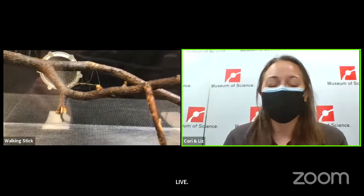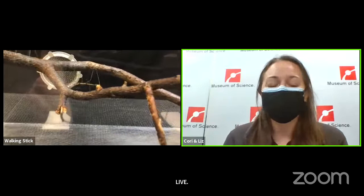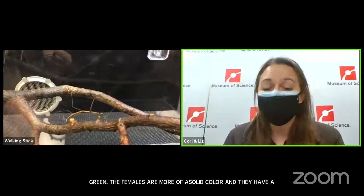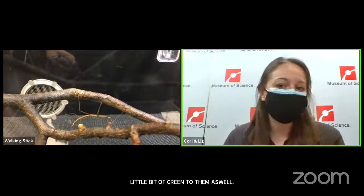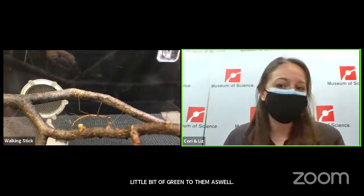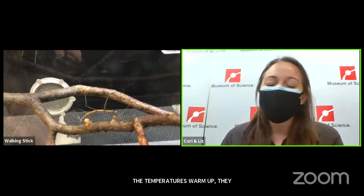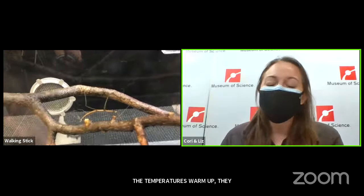We can see the difference between males and females. The males are a little bit smaller and have brightly colored striped legs — they're a little more green. The females are more of a solid color and also have a little bit of green to them. The females will lay eggs in the fall, and they overwinter in those eggs, tucked in the leaf litter where they're a little more protected. Once spring comes and temperatures warm up, the babies will have lots of foliage to eat, so they'll come out and start eating all the plant material.